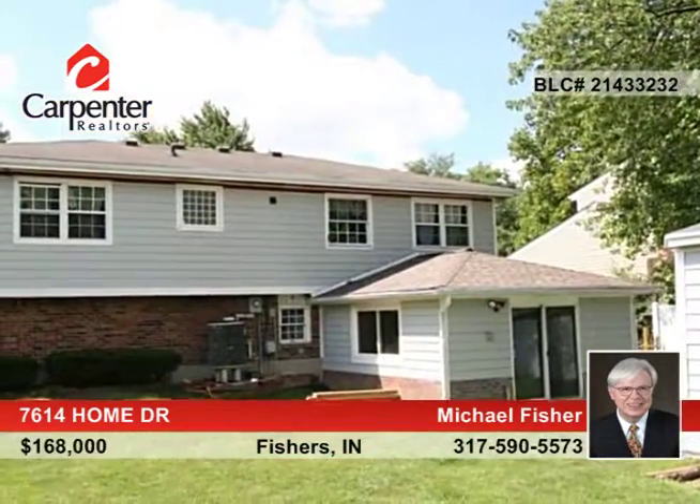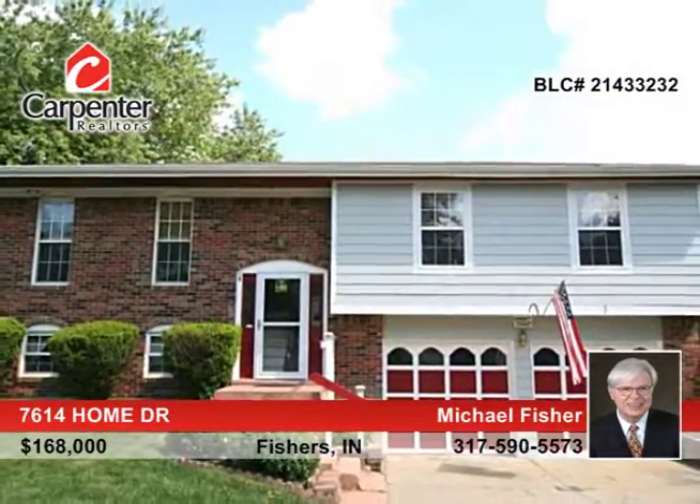Fisher's schools are superb. This home is a very short distance to recreational facilities, shopping, and services. See everything in person with a call to Michael Fisher.